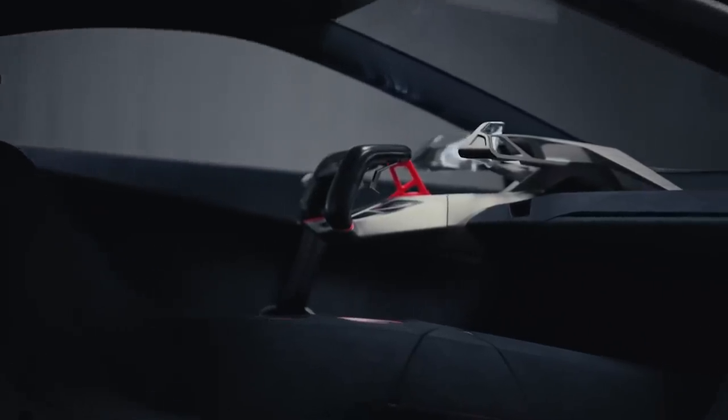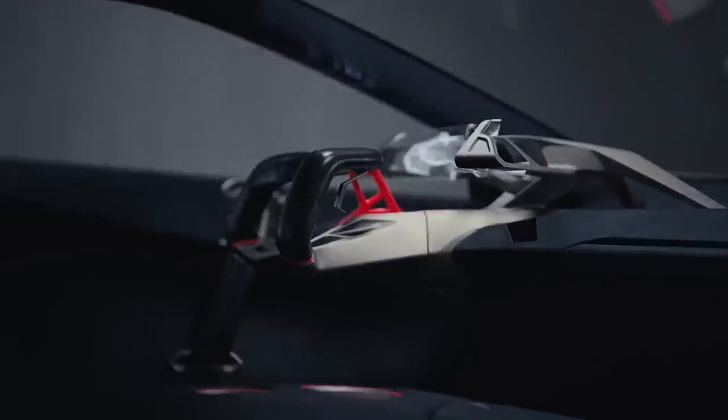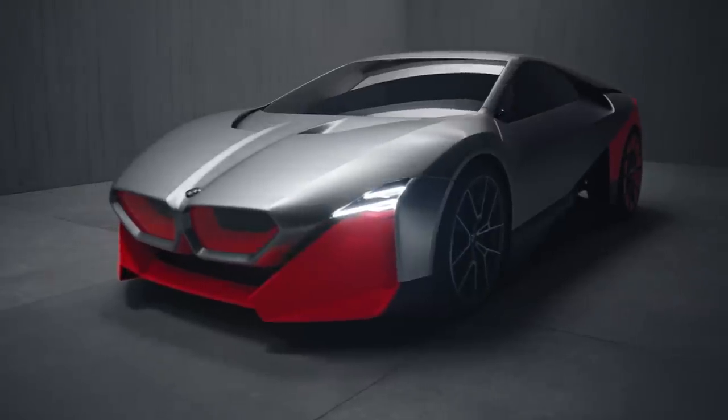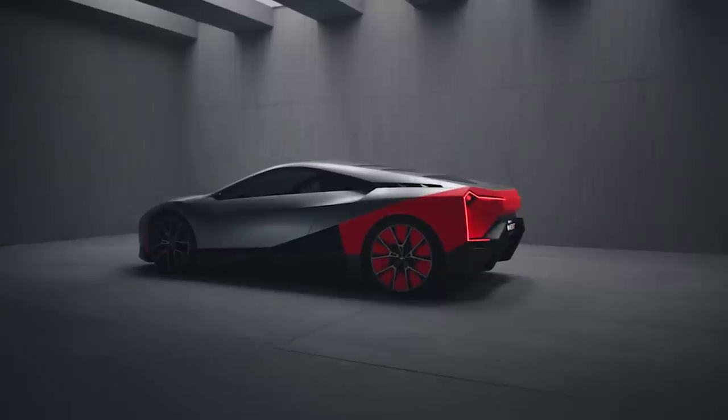In every BMW, we want to ease our customers' lives and boost their moments. Our cars will become more intelligent — we'll have clever technology on board that will make you a better driver. In this vehicle, the Vision M Next, we are showing that BMW is and always will be about a very involving driving experience and, of course, it's all about emotion. We call that boost.